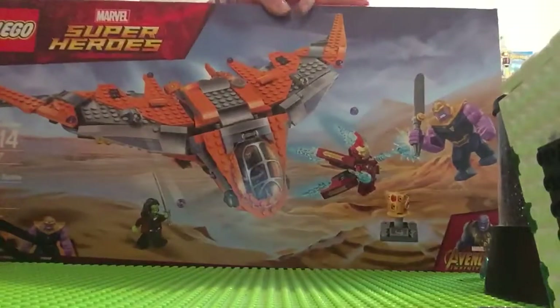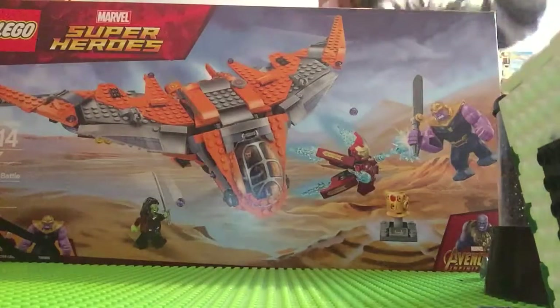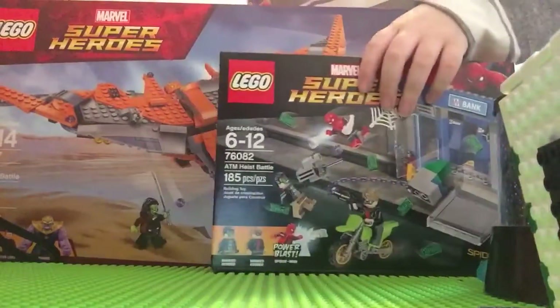The Thanos Ultimate Battle, the ATM Heist battle.